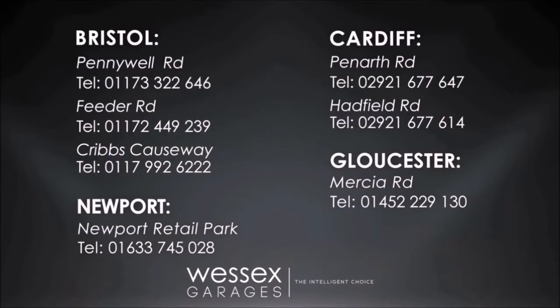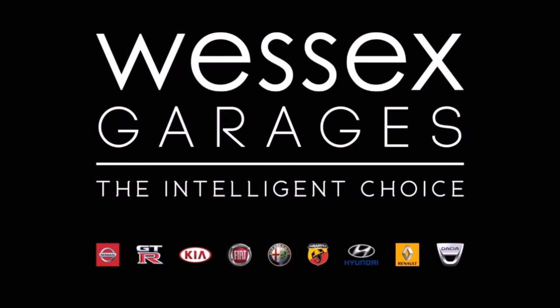For further details or to book a test drive, call your local Wester's Garages sales team, or click the link to our website for a choice of over 600 used cars. Wester's Garages — the intelligent choice.